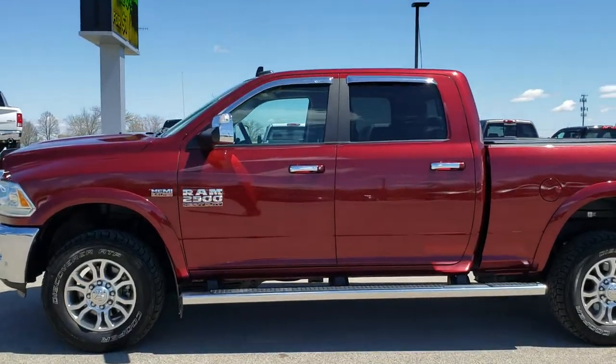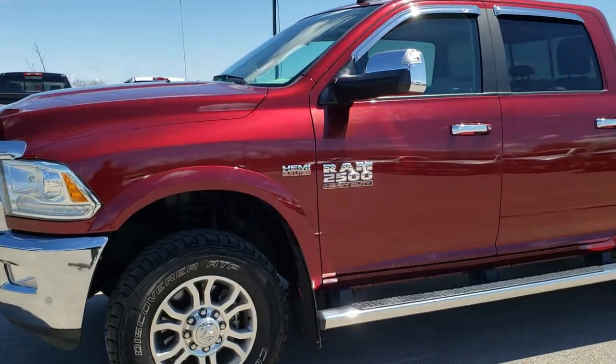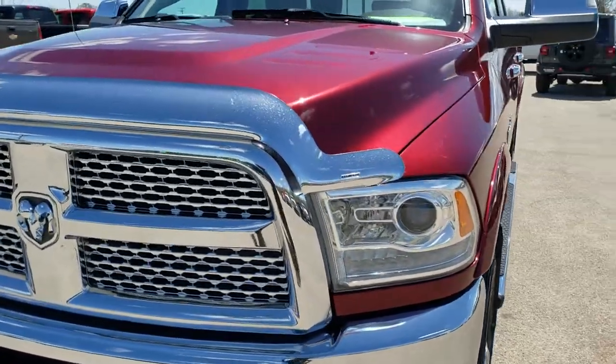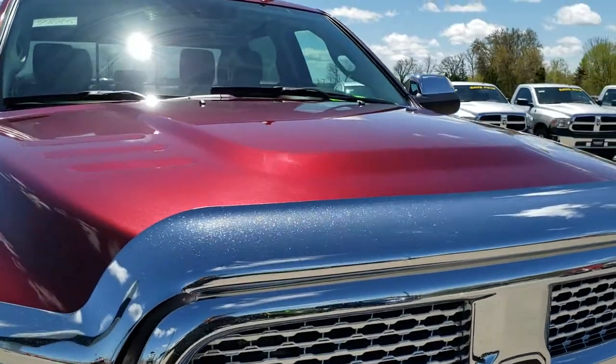This is talk number 9885. We are here at Summit Automotive in Fond du Lac, Wisconsin, your new and used heavy-duty truck and Ram headquarters.